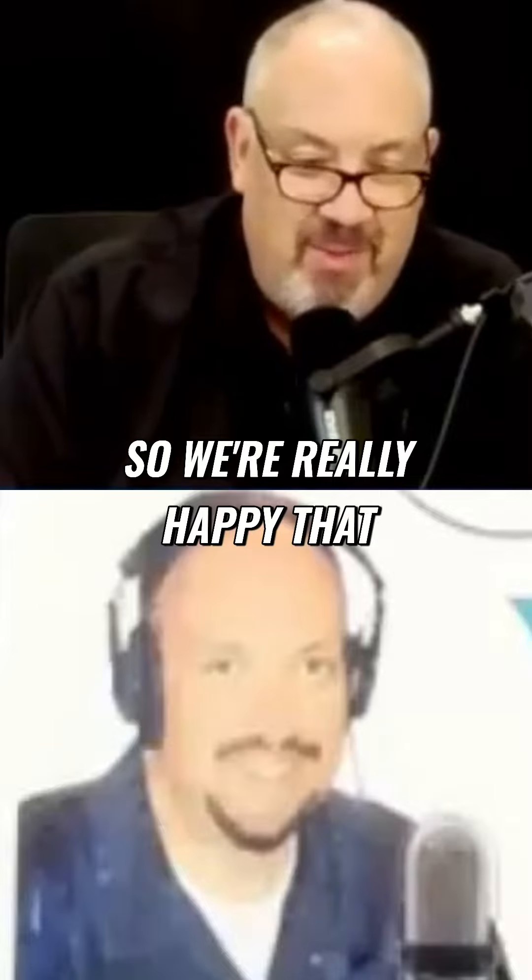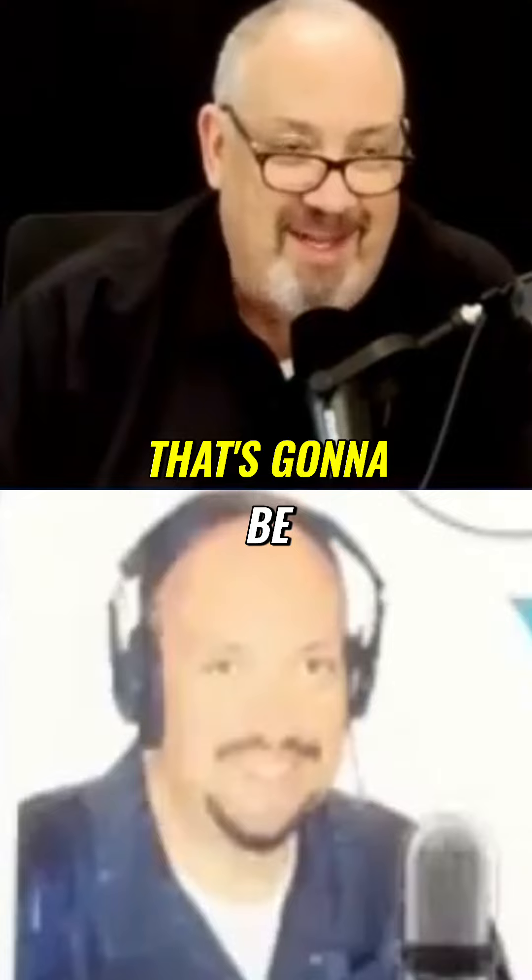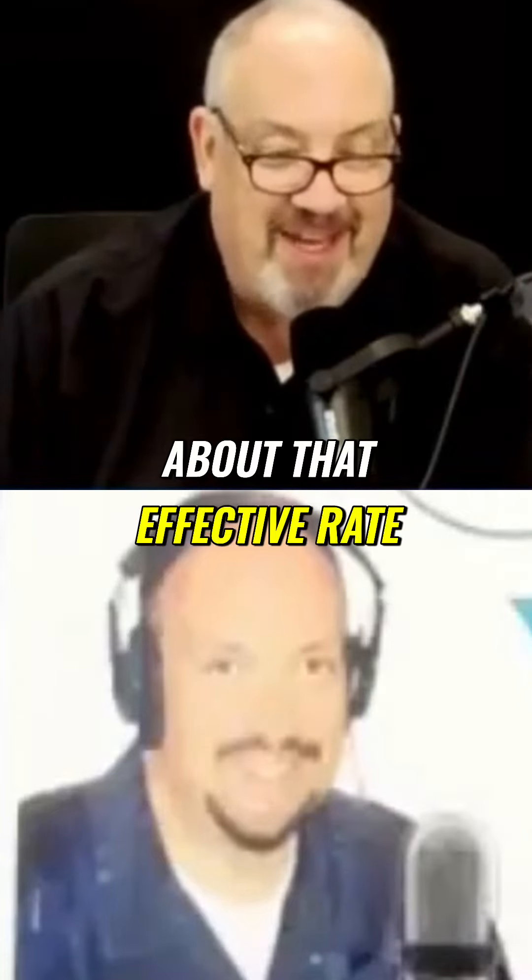We're really happy that Todd's here sharing that, because most people think that you only got a 7% mortgage and that's going to be what you have to pay forever. Well, Todd just shared with us about that effective rate.